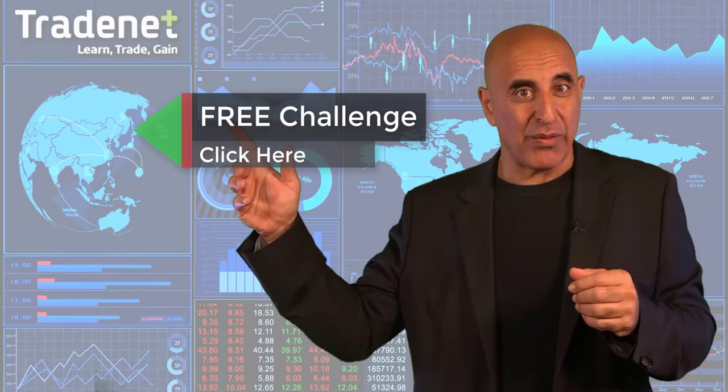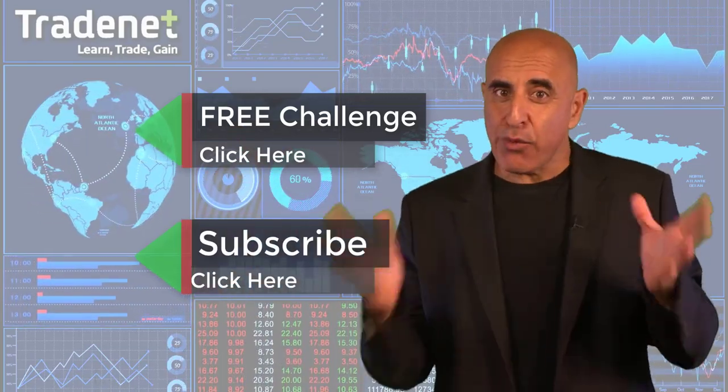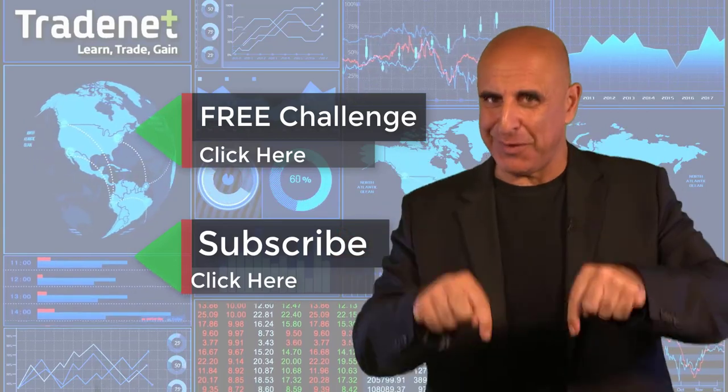Do you have what it takes to become a trader? I'd like to invite you to take my free trading challenge. If you succeed, I will fund you — you'll get free access to a $14,000 trading account which you can trade from home and earn 70 percent of the profits you generate. No risk, no cost — just click here and join now. If you like this video please subscribe, and use the comments below for any questions.